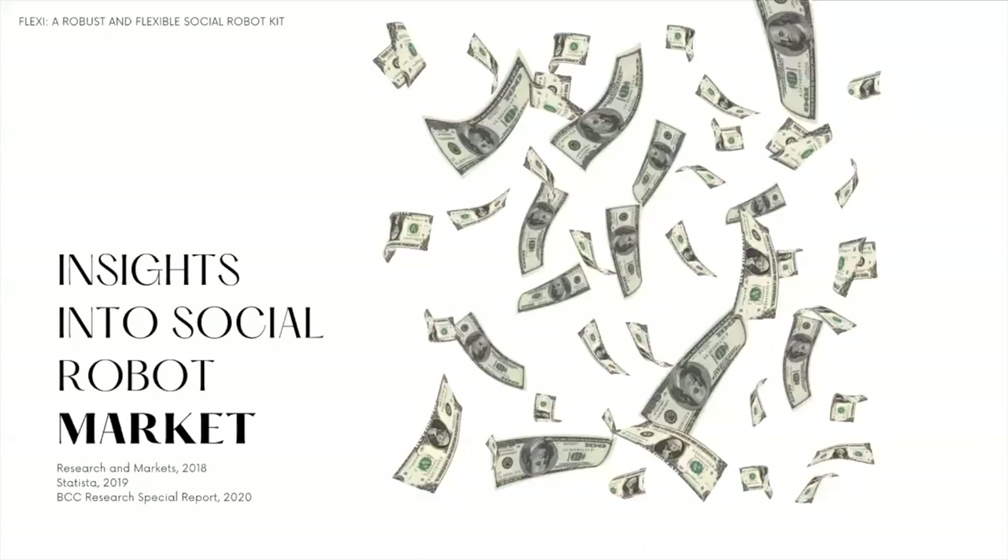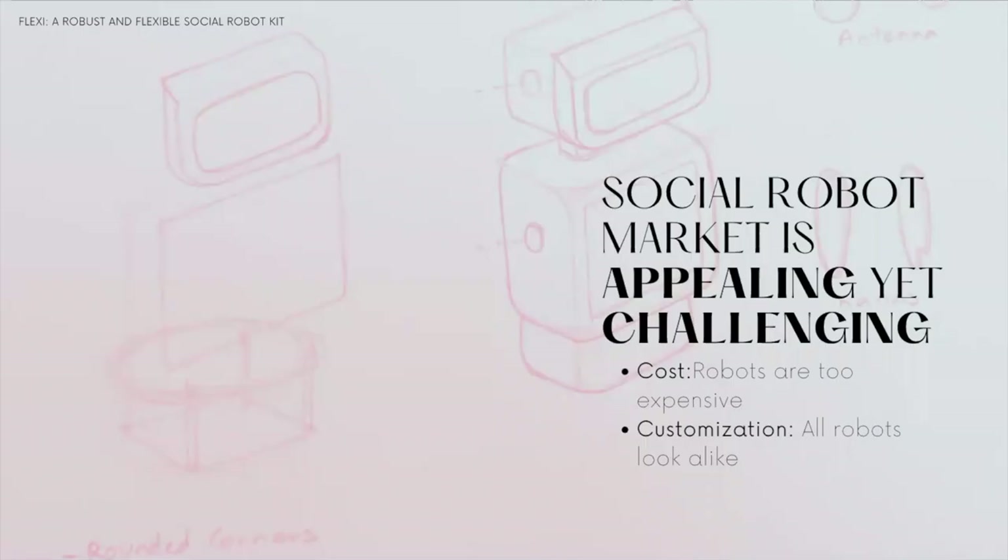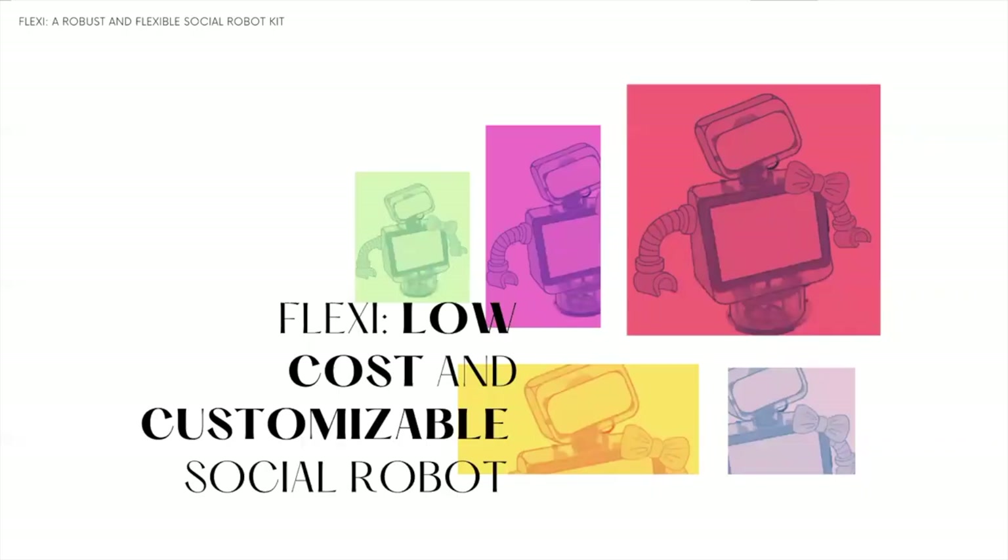The size and potential of social robot markets have been positive. Insights from reports tell us that this is a rapidly growing market, increasing by millions every year. Despite being an appealing market, it is also a challenging one, as many robot companies are failing. We want to highlight costs and customization as two of the many reasons why companies might be failing. To address these reasons, we developed Flexi, a low-cost and flexible social robot.